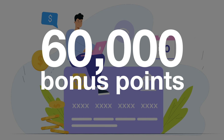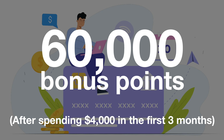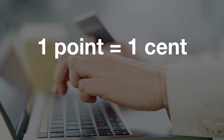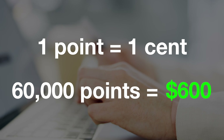At the time of recording, the sign-up offer is 60,000 points after spending $4,000 within the first three months. The entire points thing was very confusing to me in the beginning, but at a basic level, think of one point being worth one cent. So 60,000 points would be worth a minimum of $600, but that's not ideal. Later on in the video, we'll talk about more ways to get more value than this.